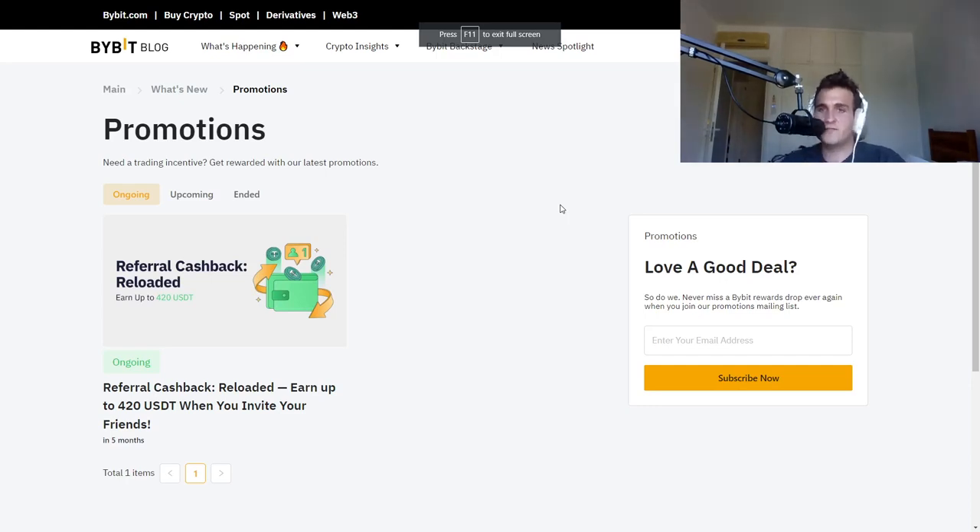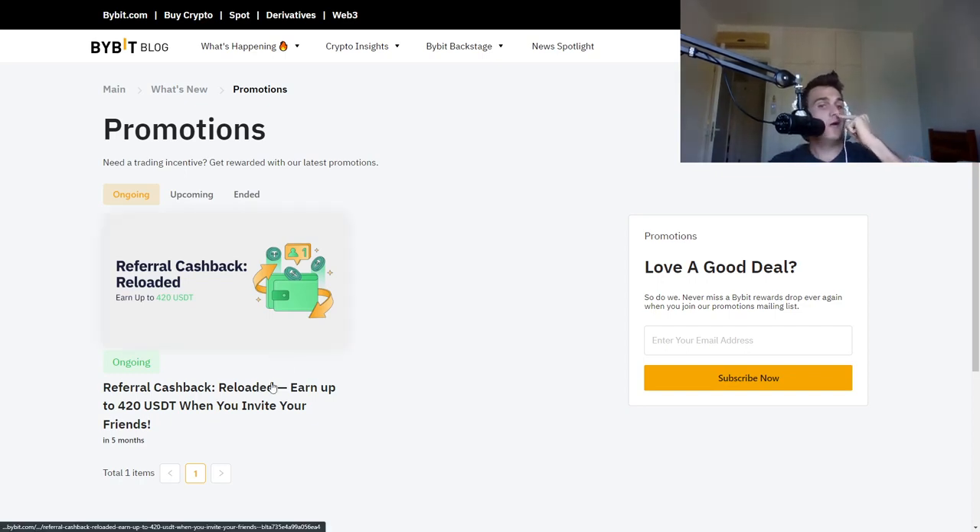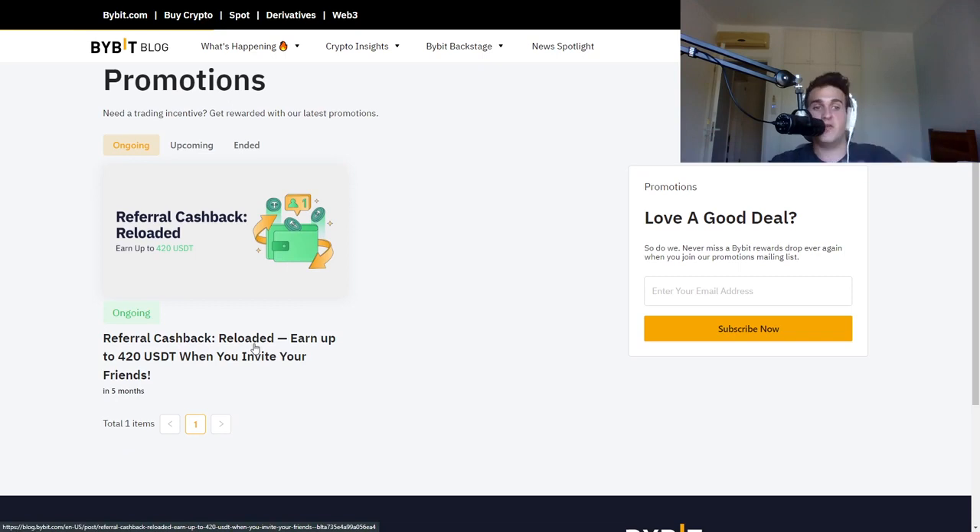You're potentially missing out on thousands of dollars of Bybit promotions. If you haven't already, be sure to smash that like button and use the link in the description below. Referral cashback reloaded — earn up to $420 when you invite your friends.